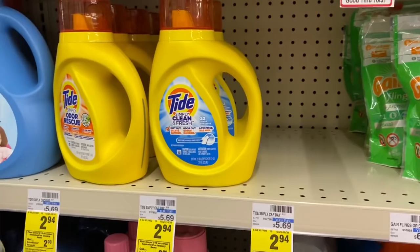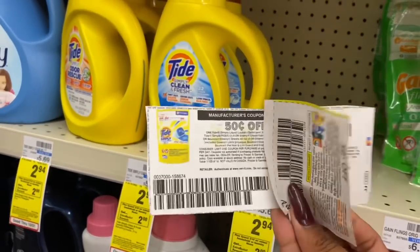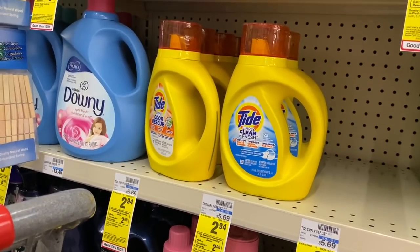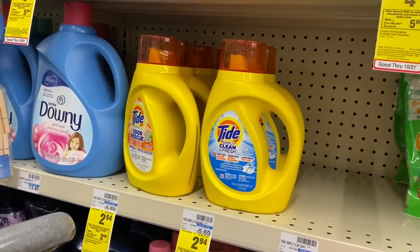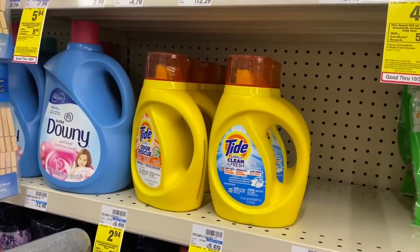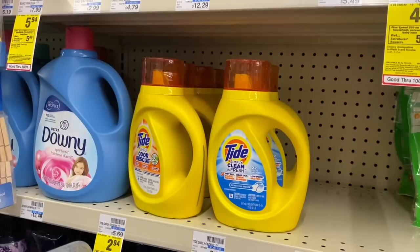On Tide Simply, it's a spend $10, get a $2 Extra Care Buck deal, which also includes Scott paper towels. There's a 50-cent off one coupon on PGGoodEveryday.com and one from Retail Me Not. I'm going to grab two of these plus a Scott paper towel — that works out to about $1.99 to $2.19 each. On my personal card I also have a 50-cent off one Tide digital and an app-only 50-cent off one, so I'll do this deal twice, making Tide Simply only $1.99 each after Extra Care Bucks and coupons.